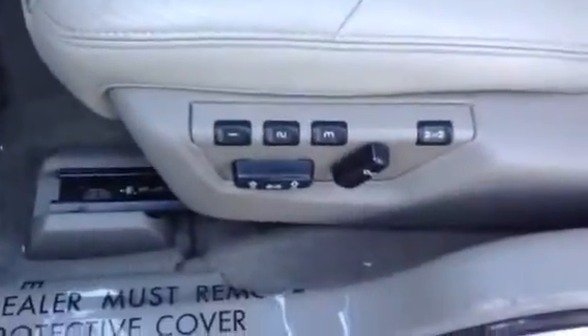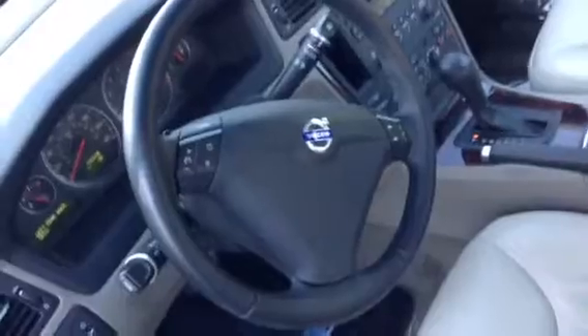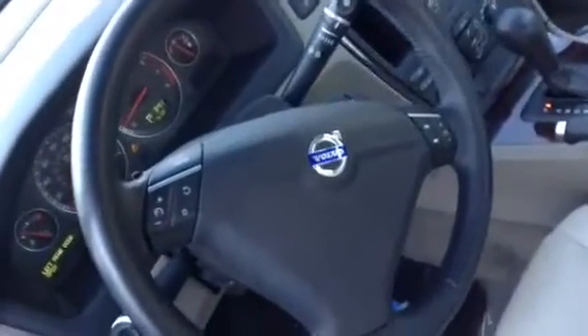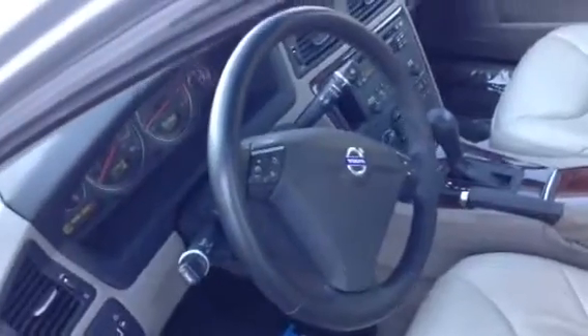Coming to the driver's side, you can see that the driver's seat has the capability of memory settings. This gives you three different settings so you can have three different comfort levels. On the steering wheel, it has radio controls on the right, which allows for a safer, more convenient drive.